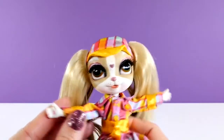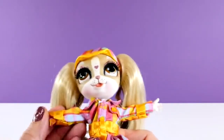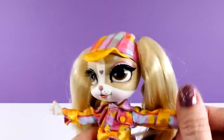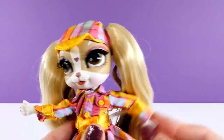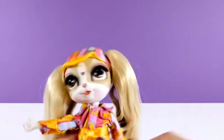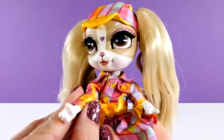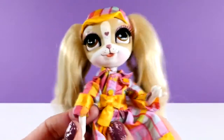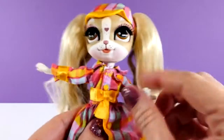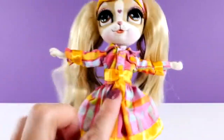Now let's take a closer look at her little paws. There is a little heart in each palm. Her arms are articulated at the elbow, but they definitely don't move a ton — she's got some range of motion there. I really love her dress. I love the colors, and I also love the plaid and the little bow in front. Here is the back of her.